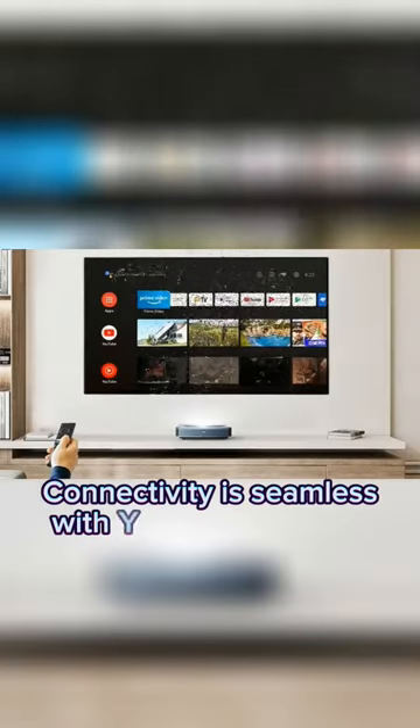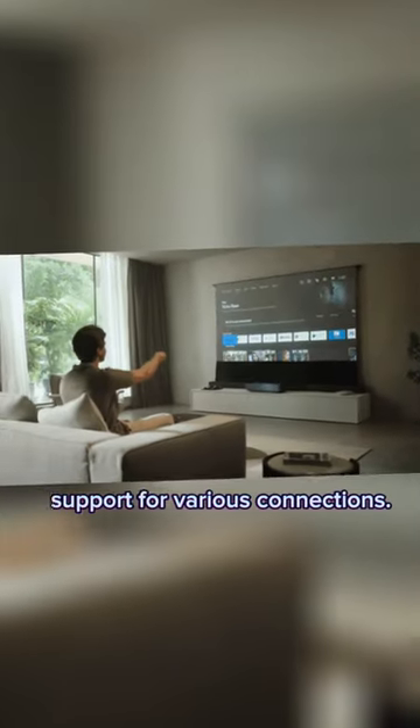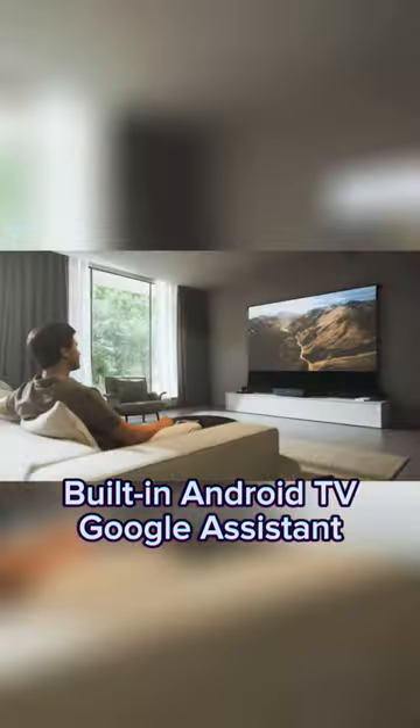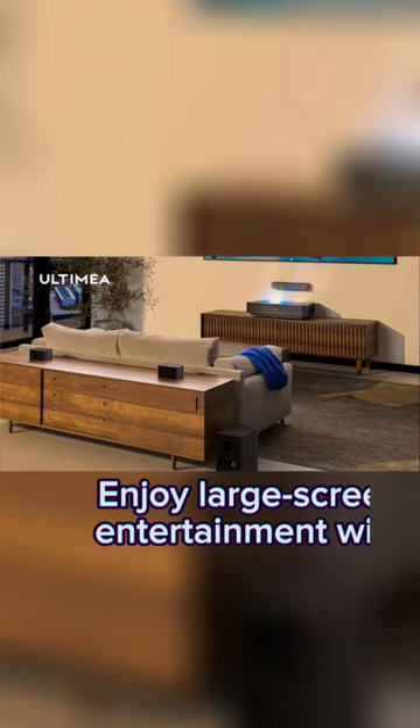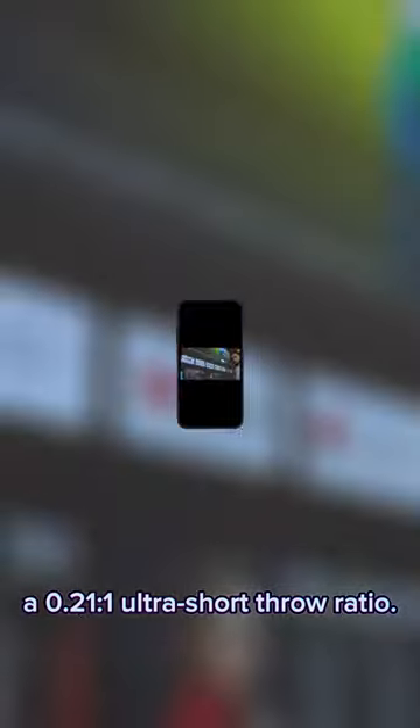Connectivity is seamless with HDMI 2.1, USB 2.0, and support for various connections. Built-in Android with Google Assistant and Chromecast service allows for easy control. Enjoy large-screen entertainment with a 0.1-to-1 ultra short throw ratio.